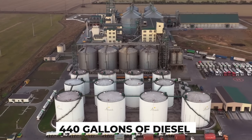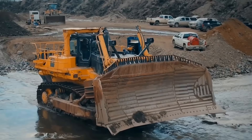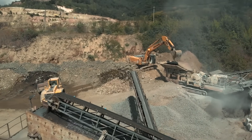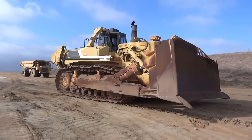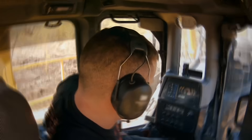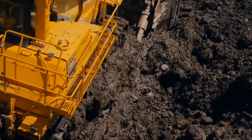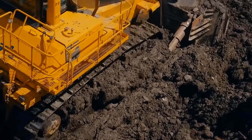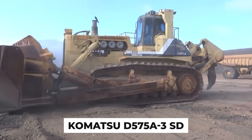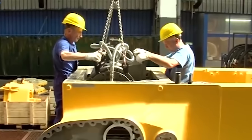Have you ever imagined a colossal beast that devours 440 gallons of diesel in just one relentless shift? Brace yourselves for an exclusive encounter with the epitome of heavy machinery. Standing at the crossroads of innovation and raw might, this monstrous engine redefines what it means to conquer the Earth. Join us as we delve into the mesmerizing world of the Komatsu D575A3SD, exploring its jaw-dropping capabilities and uncovering the secrets behind its insane performance.